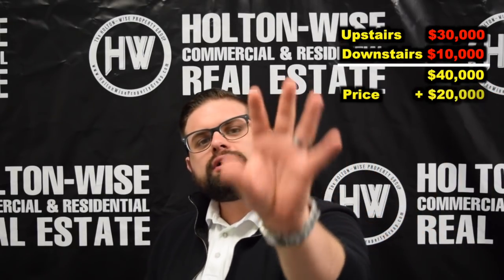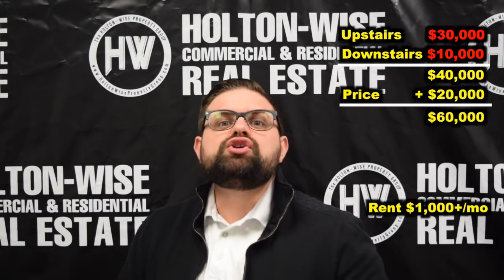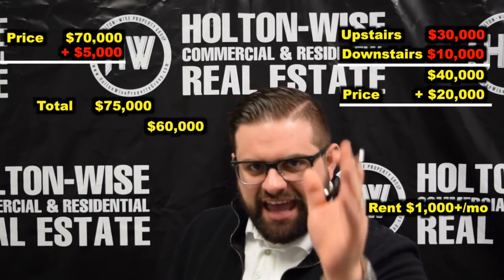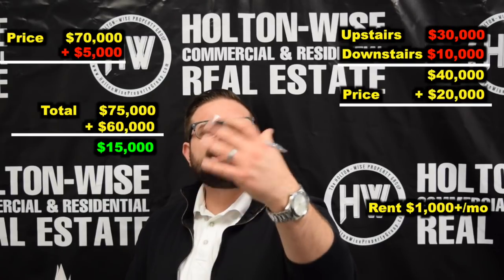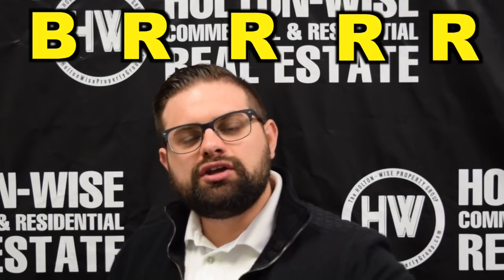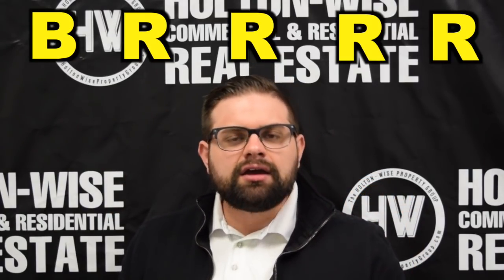Assuming I'm correct and the property costs $30,000 upstairs and $10,000 downstairs, that's a total renovation budget of $40,000. Plus you purchase it for $20,000 — that brings you all in at $60,000. At that point we've got a beautiful home renting for over $1,000 a month. You could have bought something similar for about $70,000 and put maybe $5,000 to $6,000 into it to make it look brand new. Or you can do it this way and get a cost savings of $10,000 to $15,000. At that point, work that BRRRR strategy — buy, renovate, rent, refinance, repeat. You buy it for $20,000, you renovate it for $40,000, you rent it out for $1,050, then you refinance it, bring all that money back so you have the majority of your funds, and repeat the process.